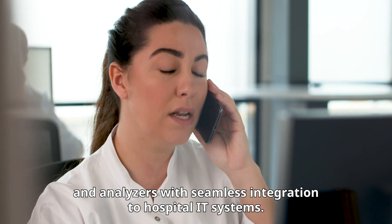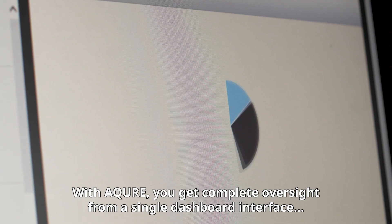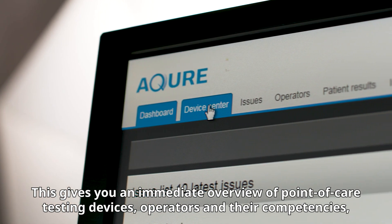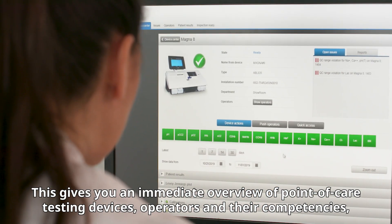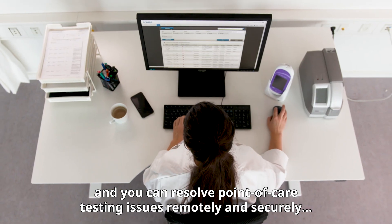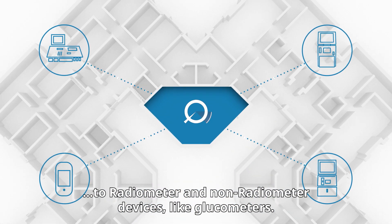With Acure you get complete oversight from a single dashboard interface that can be customized to your needs. This gives you an immediate overview of point-of-care testing devices, operators, and their competencies, and you can resolve point-of-care testing issues remotely and securely through an open IT solution that offers connectivity to Radiometer and non-Radiometer devices like glucometers.